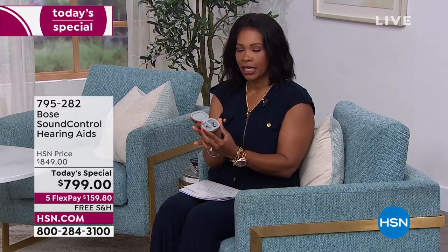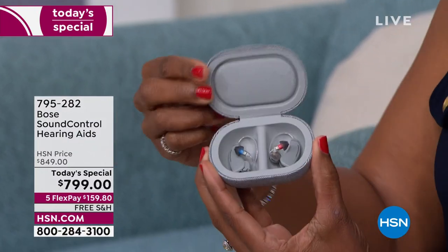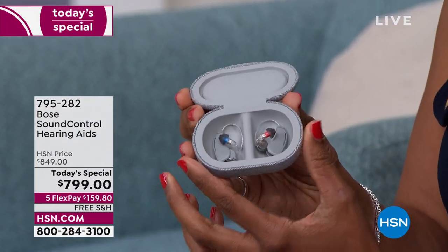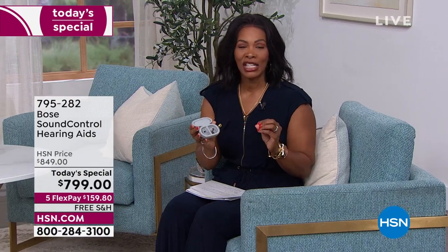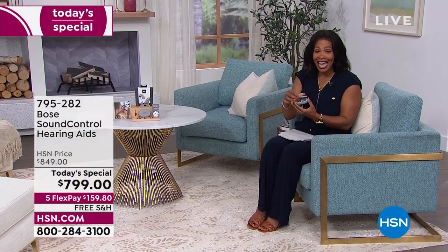Bose brings to us the Sound Control Hearing Aids. And yes, I did say Bose — the company known for innovation and sound quality. They bring to us the very first FDA-cleared, direct-to-consumer, self-tuning hearing aids that you can actually tune yourself.